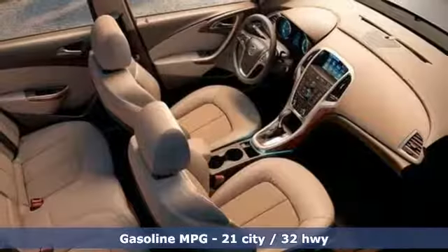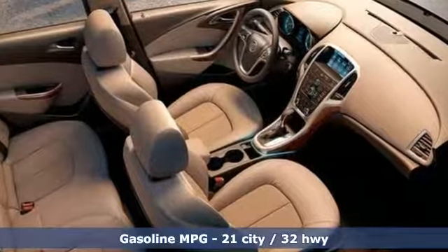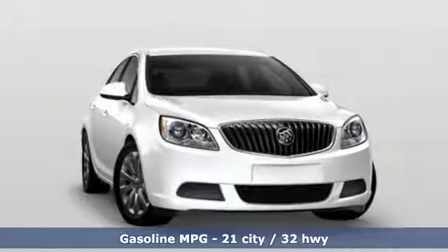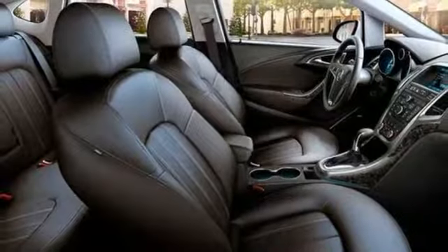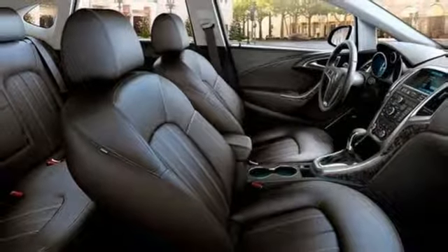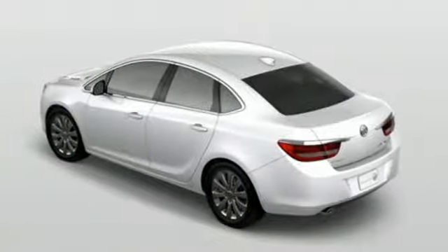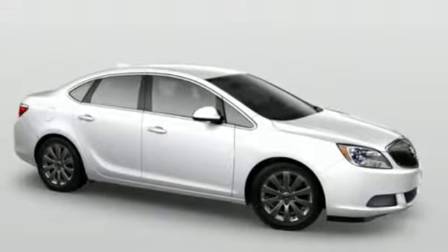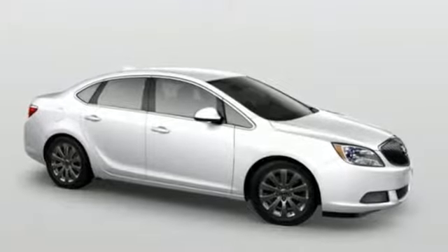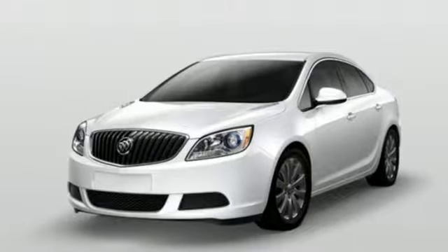External memory control. Power heated mirrors. Front heated leather bucket seats. Rear parking sensors. Doors and push button start proximity key. Dual zone climate control. Inline four cylinder engine. Express open and close sliding and tilting sunroof. Gas pressurized shocks and automatic transmission.